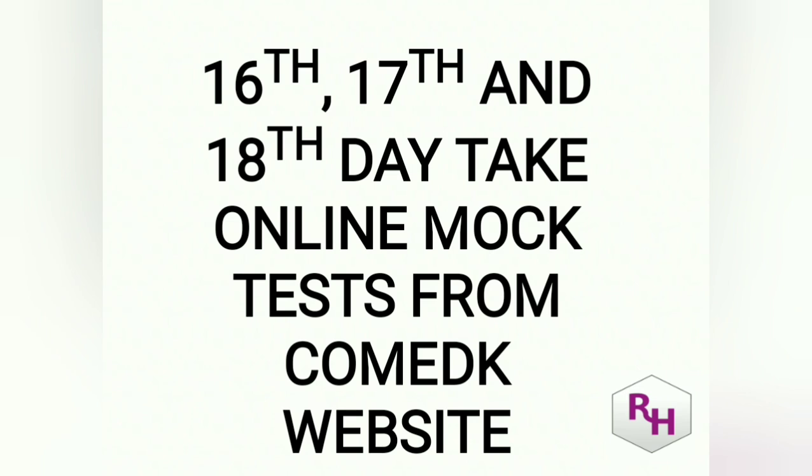On days 16, 17, and 18, I have kept time for online mock tests. You can use the COMEDK website — 6 mock tests are given. Attempt 2 mock tests each day. There you will get Physics, Chemistry, and Mathematics — all three, just like the actual online exam. Register your name and number and attempt those exams.